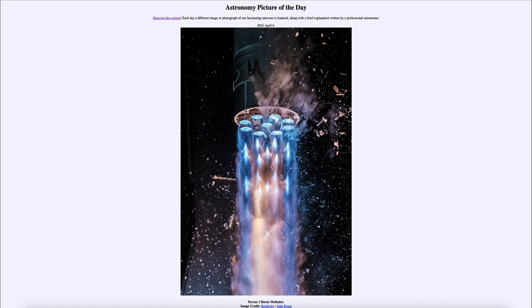Even though the rocket was not completely successful, it was still an initial test of being able to use a fuel that could be found somewhere other than Earth. That was our picture of the day for April 6th of 2023, titled 'Terran-1 Burns Methylox.' Tomorrow's picture will be 'Rigel Wide,' so have a great day everyone and I will see you in class.